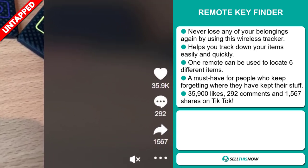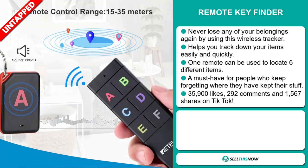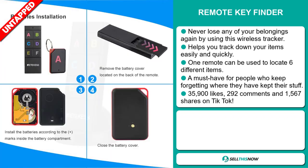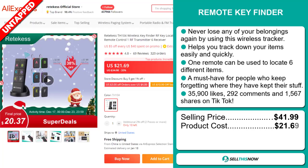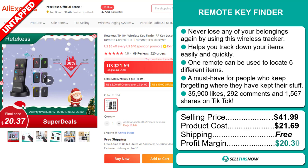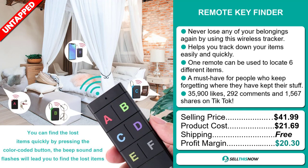The TikTok ad has 35,900 likes, 292 comments, and 1,567 shares. The selling price for the Remote Key Finder is just under $42, whereas the product cost is only $21.69. Shipping is completely free, so you're looking at an excellent profit margin of $20.30.